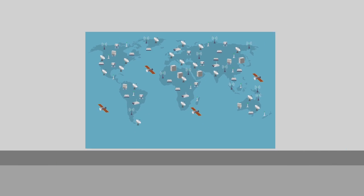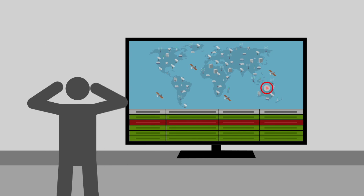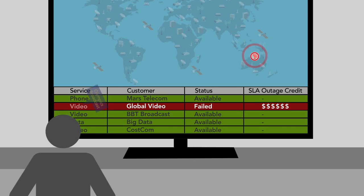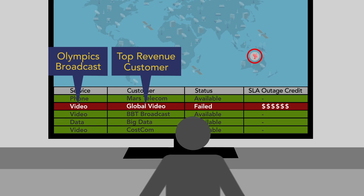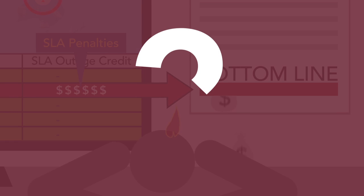When your network operations get hit with interference or latency, you probably get an alarm. But can you tell immediately which service, and which customer, is affected? Would you like to know right away how the SLA impacts your business?